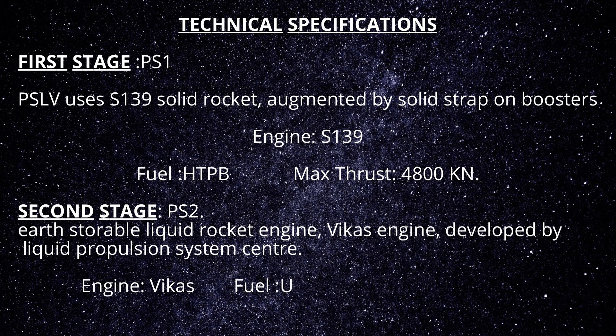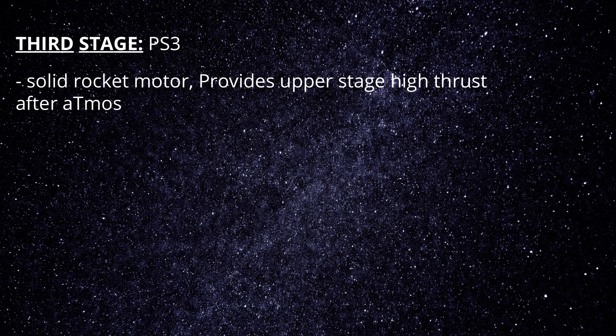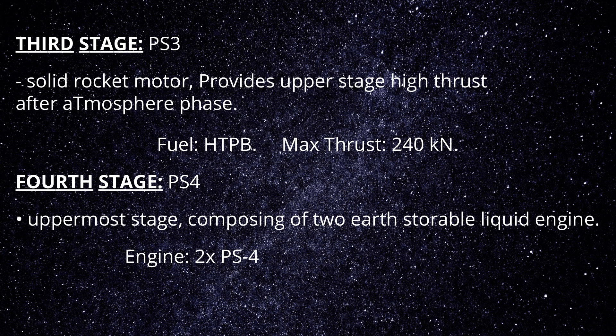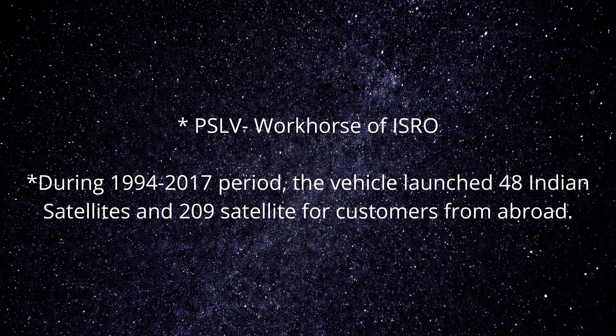PS2 Engine: Vikas, Fuel: UDMH + N2O4, Maximum Thrust: 799 kN. Third Stage PS3: The third stage is a solid rocket motor that provides high thrust to the upper stage after the atmospheric phase of launch. Fuel: HTPB, Maximum Thrust: 240 kN. Fourth Stage PS4: The PS4 is the uppermost stage of PSLV, comprising two earth-storable liquid engines. Engine: 2 × PS4, Fuel: MMH + MON, Maximum Thrust: 7.6 × 2 kN.